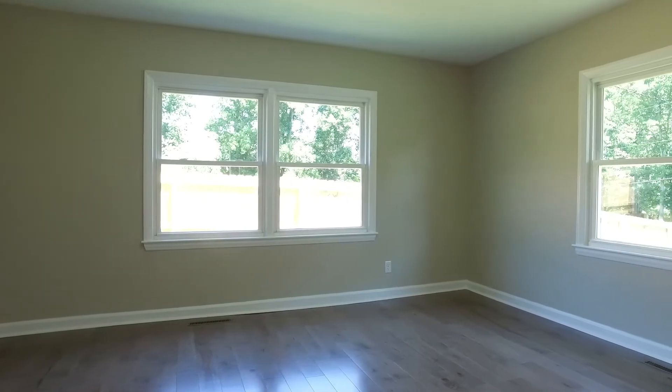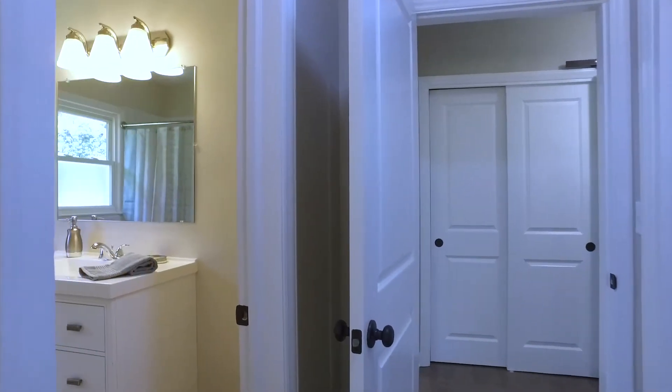The master bedroom is spacious with its own ensuite and large closet.